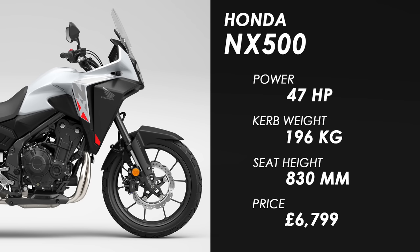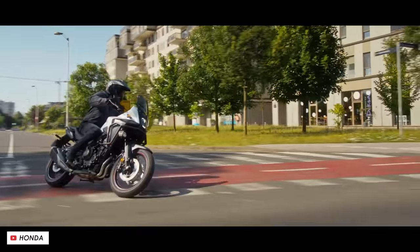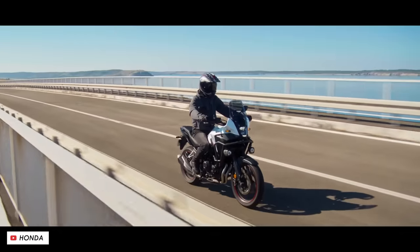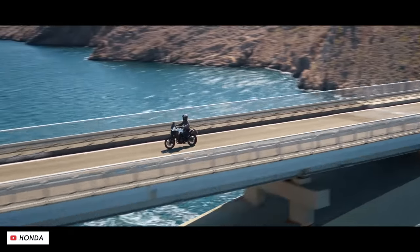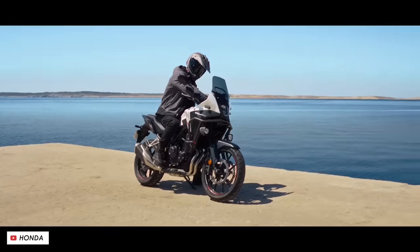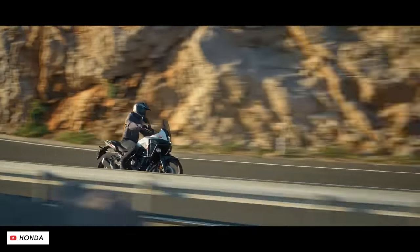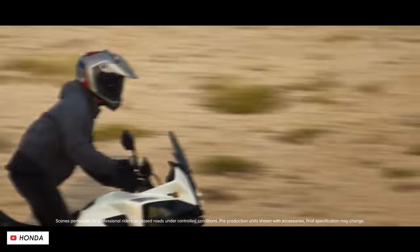Just a gram more will get you the new Honda NX500, which is the new name for what was previously known as the CB500X. This is another great option if you're looking for a modest adventure bike on a budget, and whilst it may not be a hardcore off-roader it is a decent road bike — the parallel twin is smooth and revvy and makes about 47 horsepower peak.